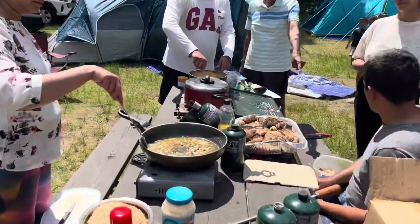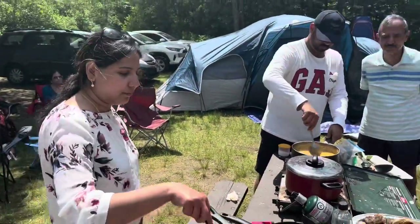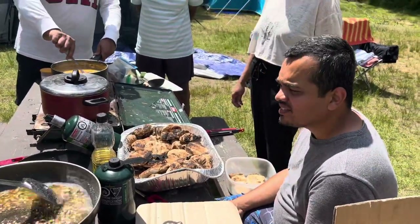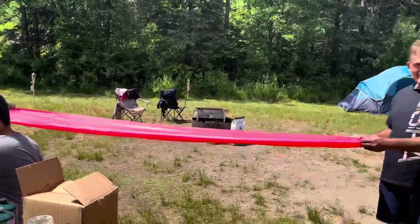Churma is a Rajasthani sweet dish. It is prepared with lots of dry fruit, ghee, wheat flour, and of course, love. Our lunch is prepared and now we are organizing the lunch table.